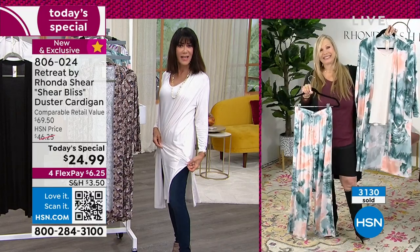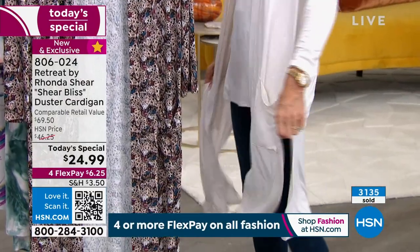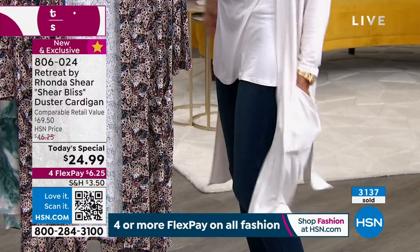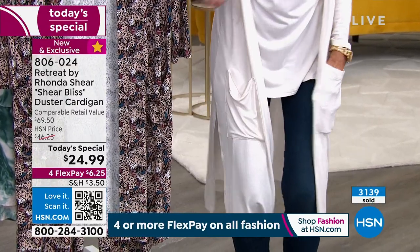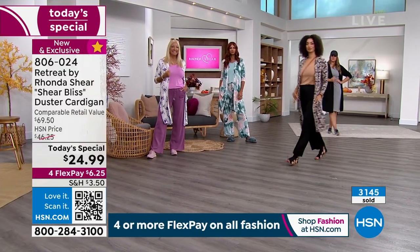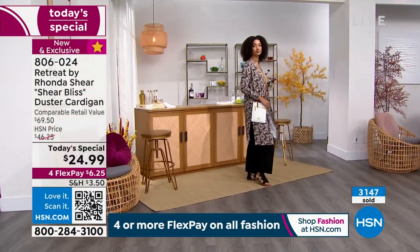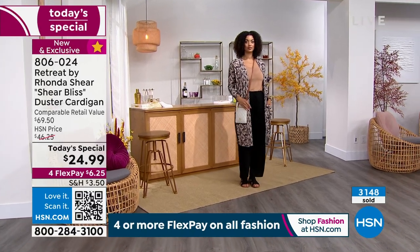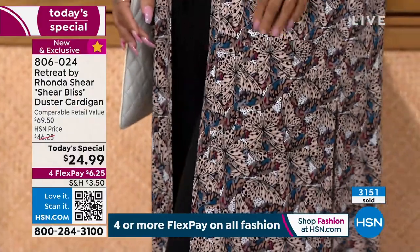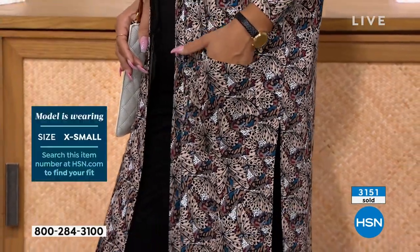The side slit gives great movement, and the loose fitting design creates a wonderful drape. The pockets were a customer request compared to the last duster. The original duster at hsn.com has 4.6 stars and cost more. Today's special price is $24.99 with six dollars and 25 cents flex pay on any credit card. Five flex pay options on your HSN card. No interest on flex pay, 30-day return policy, and free exchanges.